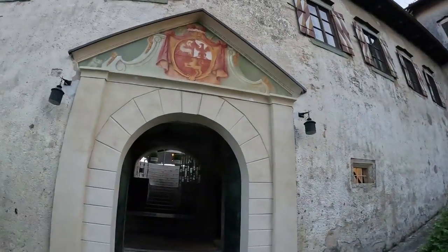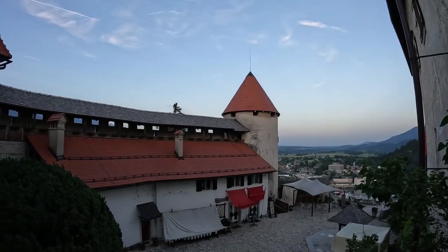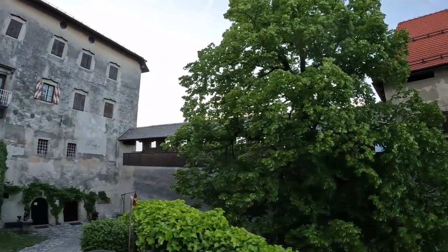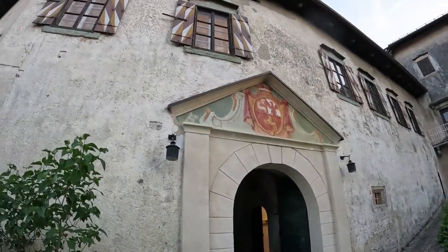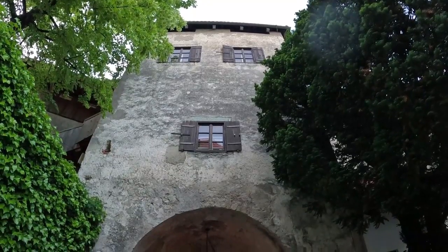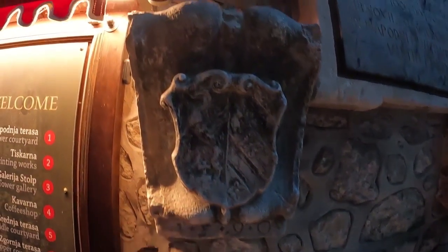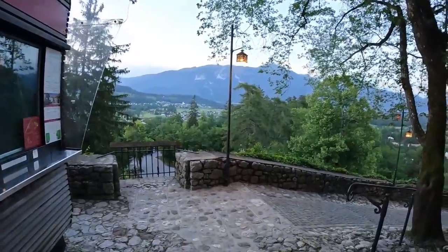I think there is a restaurant in the castle. The first castle was built by the bishops around 1011 for defensive purposes, though the bishops of Brixen never actually lived in the castle. This is the end of my visit to this beautiful Slovenian castle. From here I am going to walk down to the city, which should take about 10 minutes.